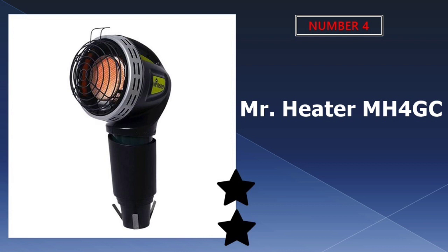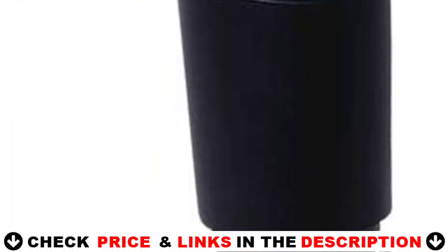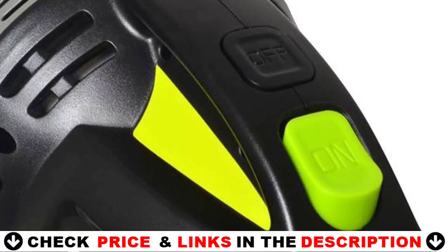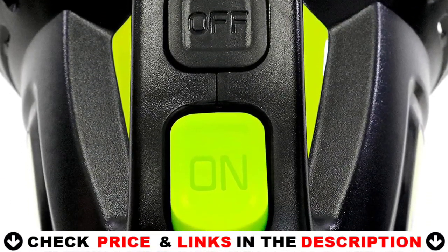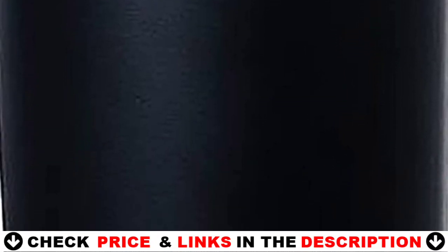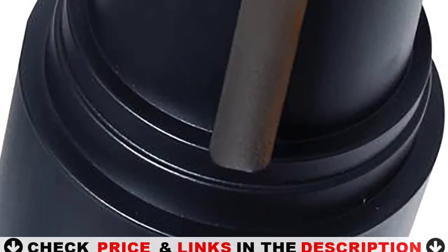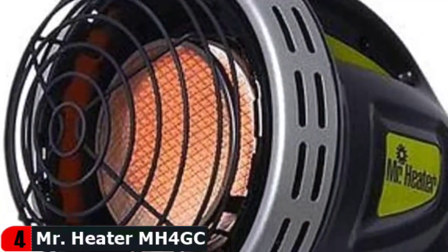Number four on our list is the Mr. Heater MH4 GC Golf Cart Heater. There are numerous reasons why this is one of the most popular and well-reviewed golf cart heaters. The heater has a porcelain-coated reflector and a large radiant heating surface, delivering 4000 BTUs. This increases the amount of soothing warmth and comfort produced. The screen is wind-resistant and the heater is built to last, with a pilot screen to prevent accidental shutdowns caused by wind or bumps while riding.